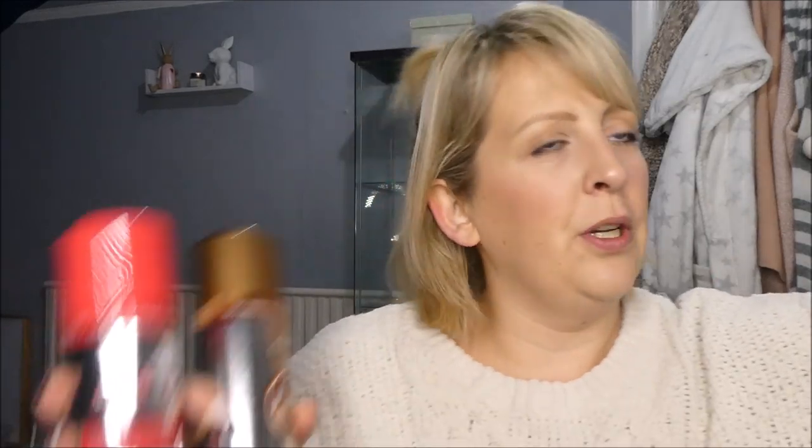So I bought these today. These are the Fabulosa foam freshener — they go on carpets or as a room freshener. They're like your 101 but in the Fabulosa range. I bought Gold Touch and Wild Rhubarb. This Wild Rhubarb smells like the Method Wild Rhubarb spray you use on surfaces. I can't wait to try these out. They're £1.79 and I got them in Pound Stretcher.